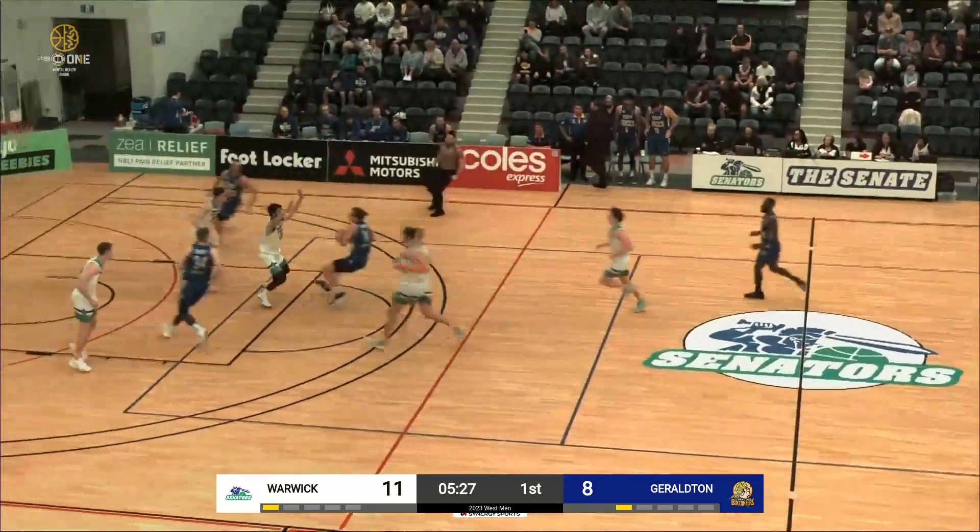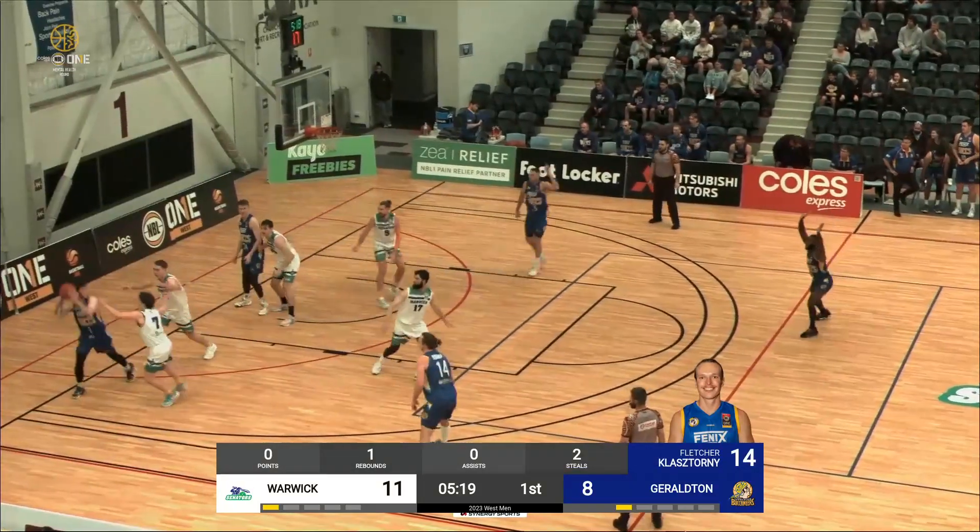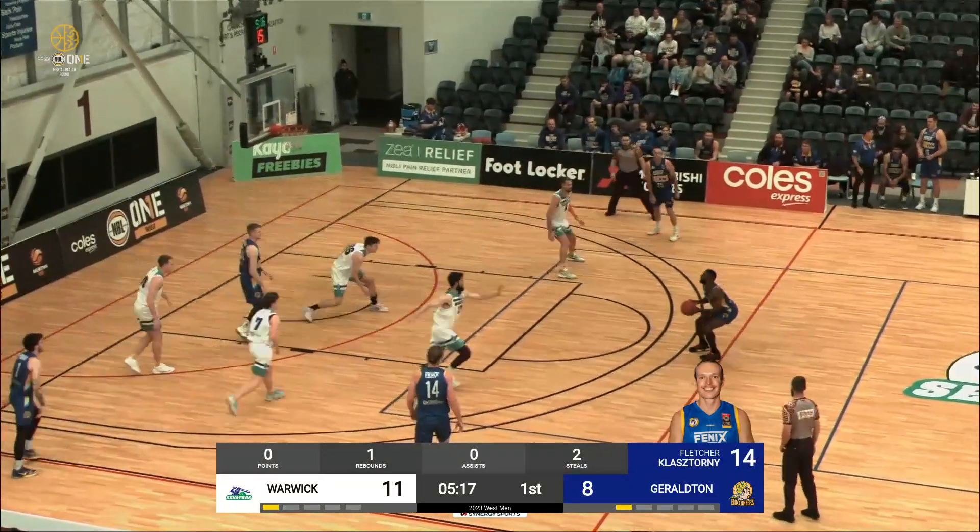Looking to push the tempo through the middle, he has support. Blanchard inside — gets blocked easily there by Tyler Shand. Tyler Shand of Dynamo in defence.